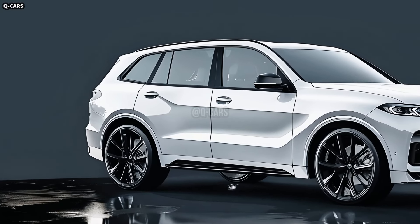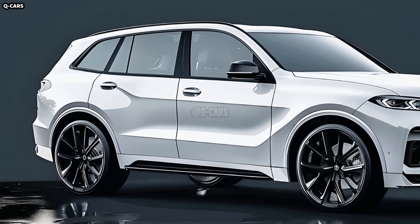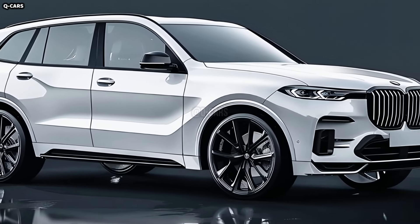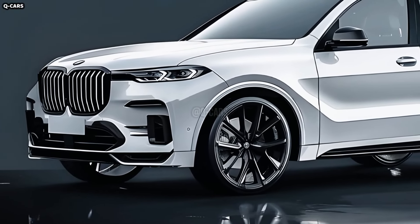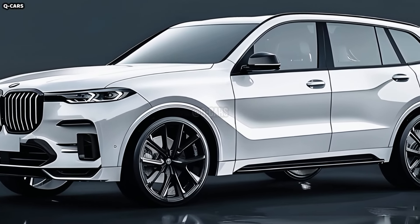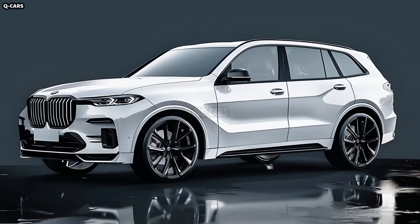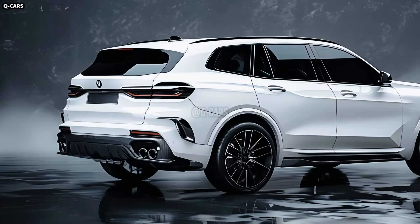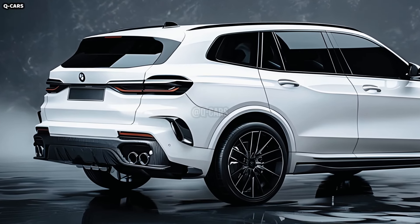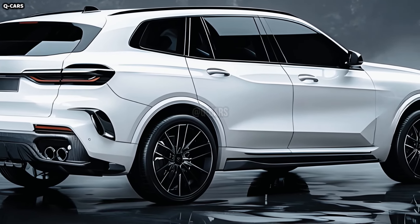Featuring a combination of sportiness and SUV utility, the X8's side profile showcases a slim coupe-like roofline that gradually descends towards the rear. Elegance is enhanced by wide windows framed with chrome accents. The large windows improve visibility and let in more light. The big multi-spoke alloy wheels are both practical and fashionable, designed to give the car a more athletic look and better performance and handling, complemented by high-performance tires offering outstanding traction and stability.